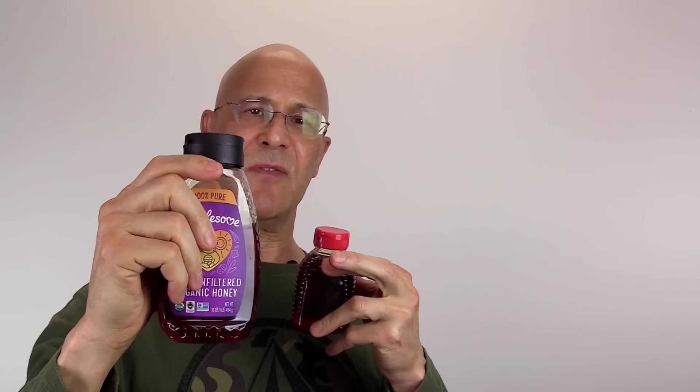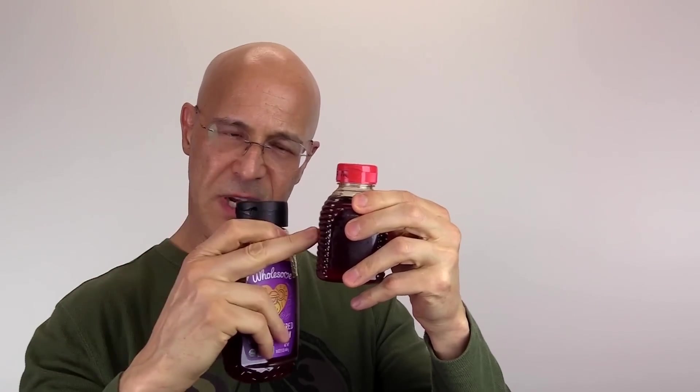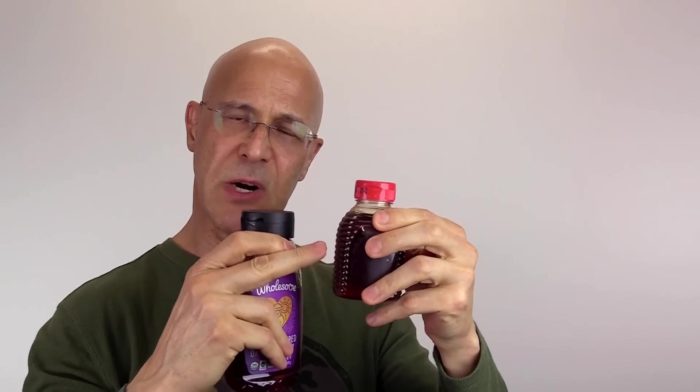Raw honey is packed with powerful antioxidants — flavonoids and phenolic acid — which help protect against free radicals. When honey is processed, it's been stripped: the enzymes are gone, the minerals, the vitamins.